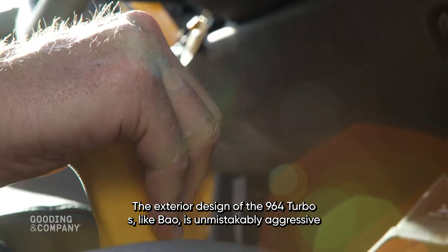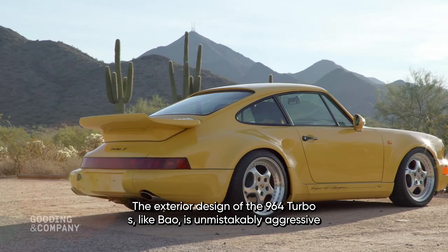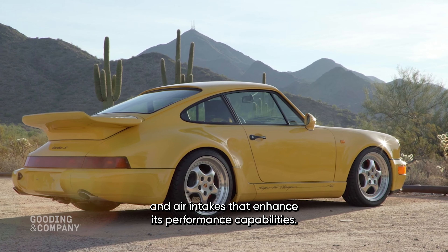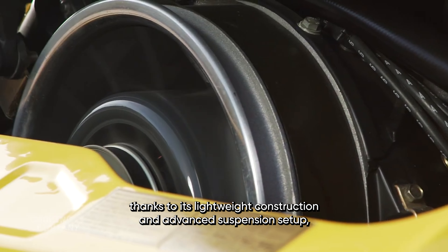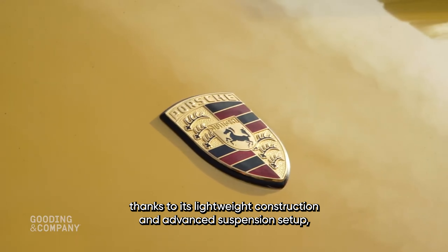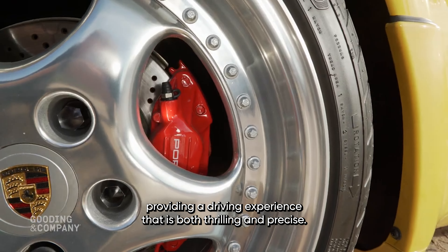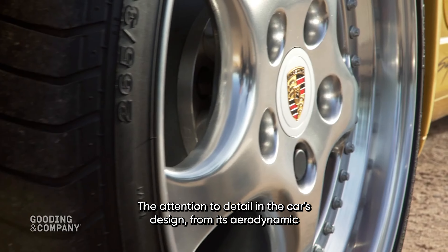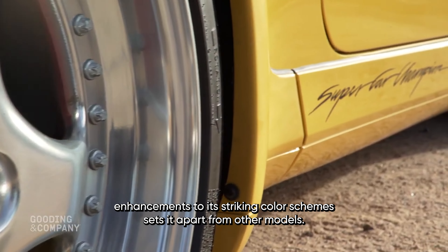The exterior design of the 964 Turbo S Leichtbau is unmistakably aggressive, with flared wheel arches, a distinctive rear spoiler, and air intakes that enhance its performance capabilities. The car's handling is exceptional, thanks to its lightweight construction and advanced suspension setup, providing a driving experience that is both thrilling and precise. The attention to detail in the car's design, from its aerodynamic enhancements to its striking color schemes, sets it apart from other models.